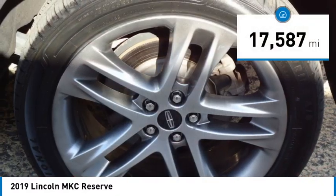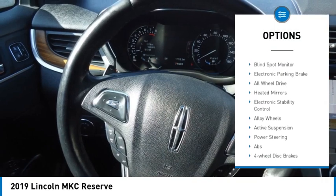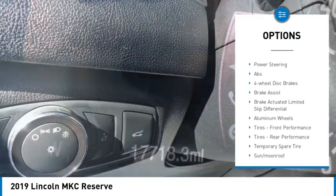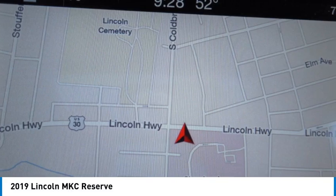This vehicle has less than 20,000 miles. Here are some of this vehicle's great options: rain sensing wipers, tire pressure monitor, turbocharged, panoramic roof, blind spot monitor, electronic parking brake, all wheel drive, heated mirrors, electronic stability control, alloy wheels.